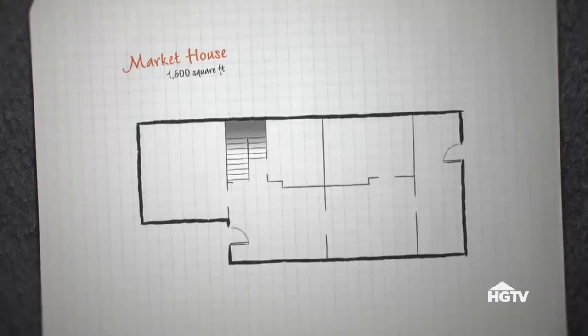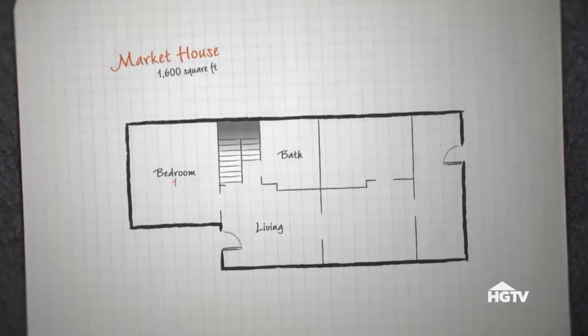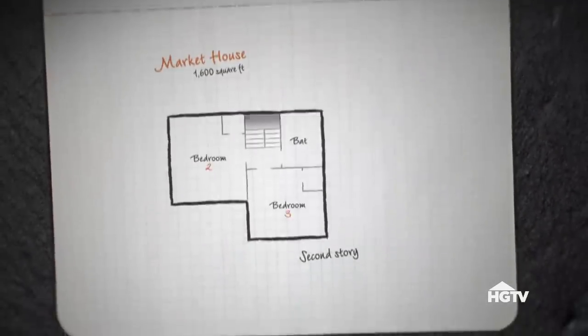This house is two stories. On the first floor you walk into the living room, and to the left is a bedroom, a bathroom, and the stairs to the second floor. The back of the house is the kitchen and dining room, and then upstairs is two bedrooms and a bathroom.